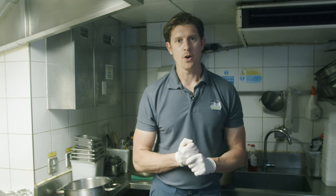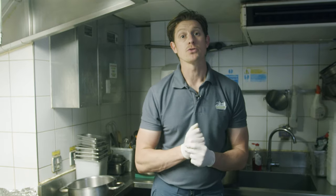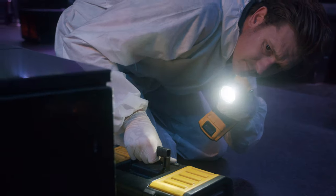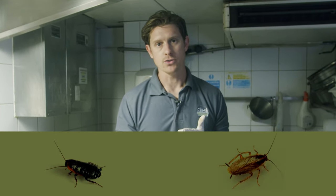Hello, I'm Mark from Pests Gone Environmental and in this video we're going to be going through a German cockroach treatment. Now here in the UK we have two types of cockroaches that are more prevalent than the others: the Oriental cockroach and the German cockroach.